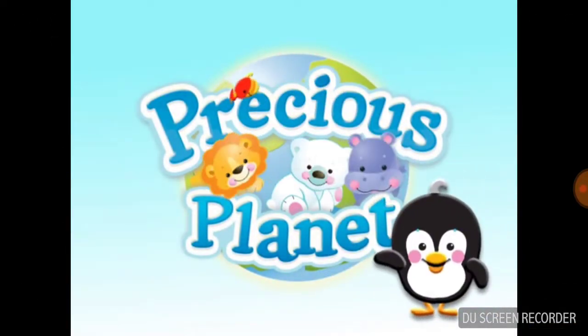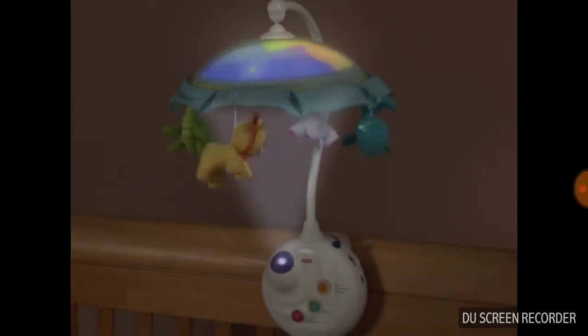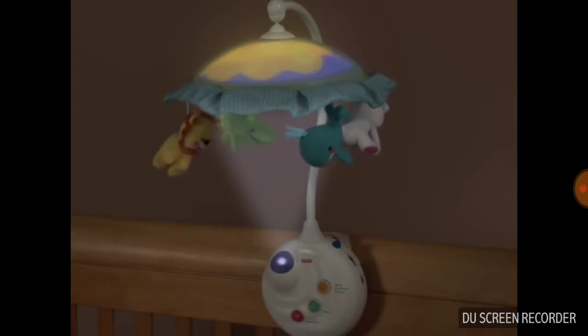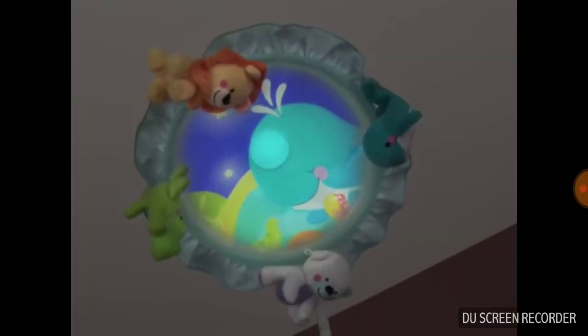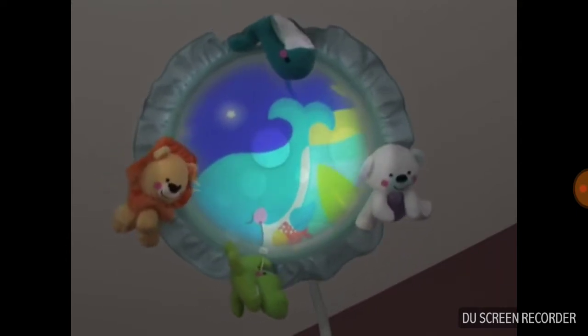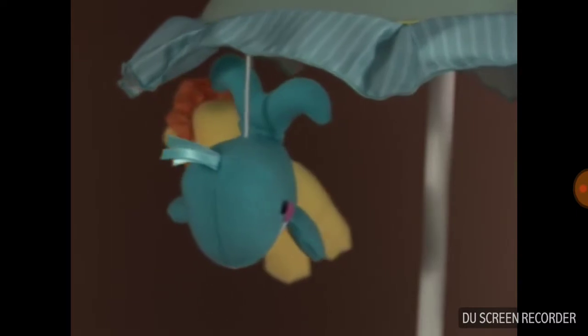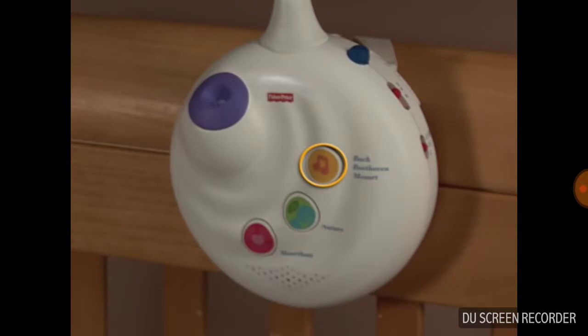Introducing the Precious Planet Projection Mobile. With the touch of a hand, sights and sounds of baby animals from all over the world come alive in baby's nursery. Mesmerizing ceiling projection is brought into the youngest baby's view with the help of a delicate canopy overhead, while four plush animals slowly rotate to soothing music. Baby will enjoy classical lullabies, nature sounds, and sounds of the womb for up to 20 minutes of musical play.